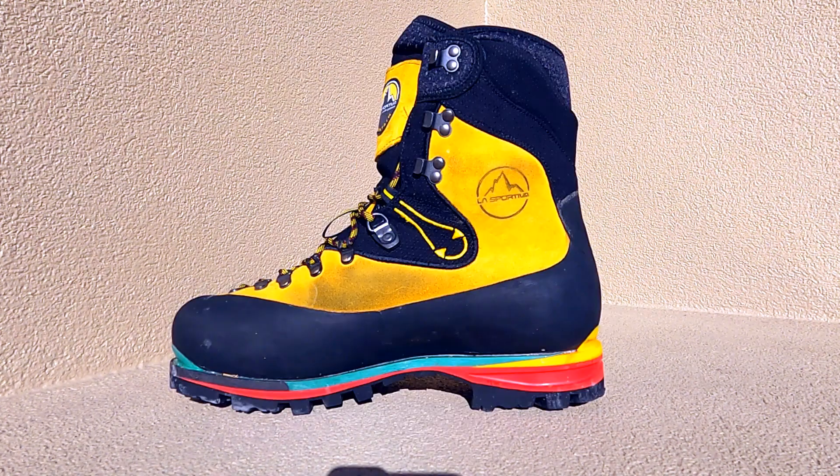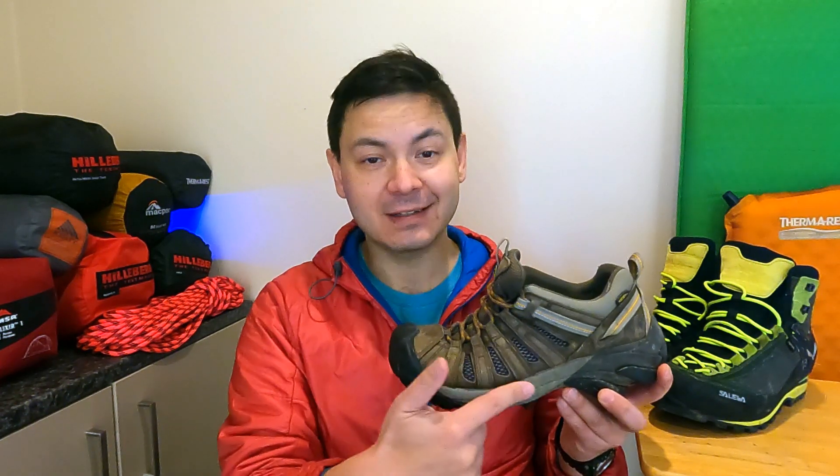Lastly, you want to avoid boots with mesh side or toe panels, such as on these Keens here. They can be nice in summer on a walking path, but for winter conditions the boots won't be warm enough and they won't adequately protect your feet from the sharper, stabier items you may come across.